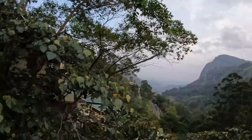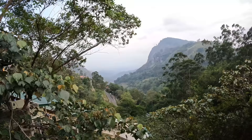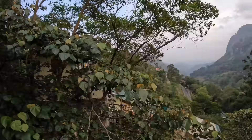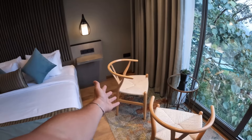We've got a TV over here and coming up to the window — guys, I think this is the best part. Look at this — unbelievable views, you can literally see miles and miles into the distance, mountains everywhere. We've even got a little Juliet balcony with a glass railing for safety. That's Little Adam's Peak over there in the distance.